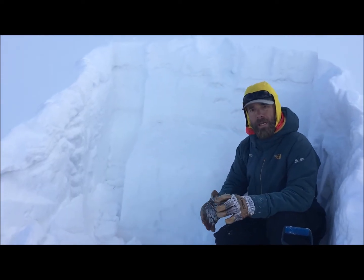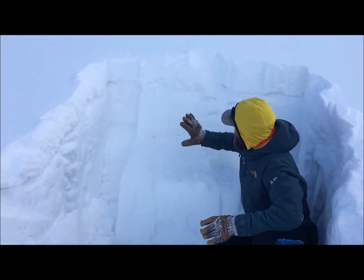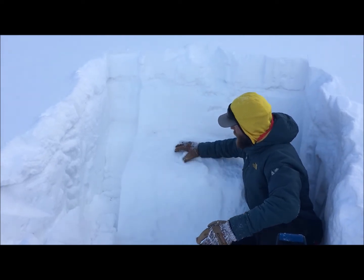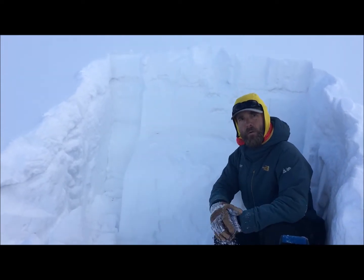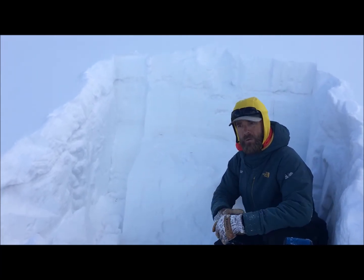We performed a couple of extended column tests here on this northeast aspect and surprisingly enough got this storm slab to fail on a buried layer — near-surface facets that formed during our recent span of warm days and cold nights this past week.